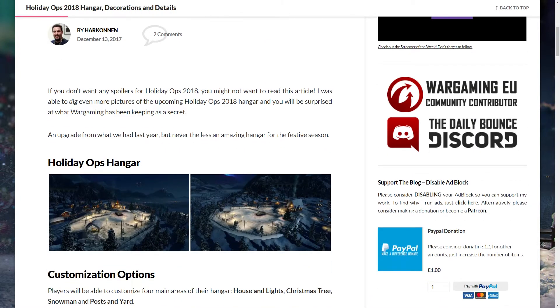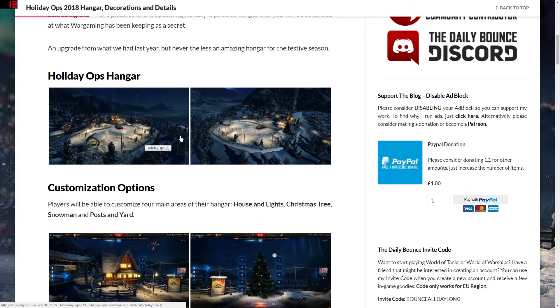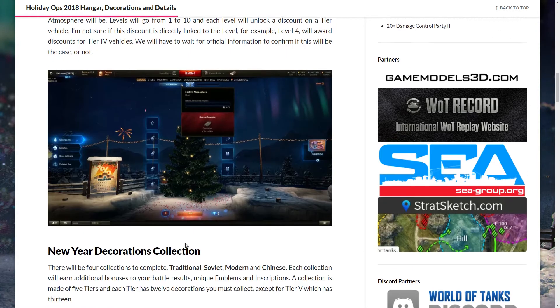Halkenn has continued digging and found even more about what's coming. There'll be a holiday hangar which you can customize with house lights, a tree, snowman posts, and yard decorations. Each area has decorations to add — the more you add, the higher your festive atmosphere goes. Levels go from one to ten, and each level will unlock a discount on a tier vehicle. It's not clear yet if level four directly rewards discounts on tier four vehicles — we'll have to wait and see.